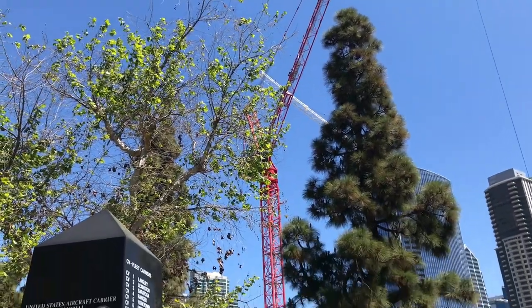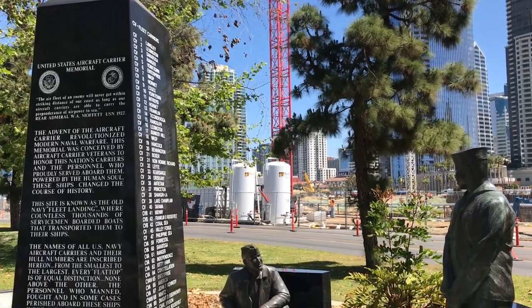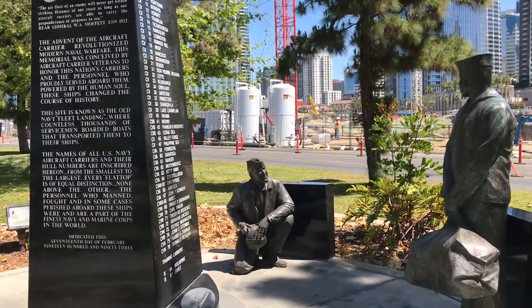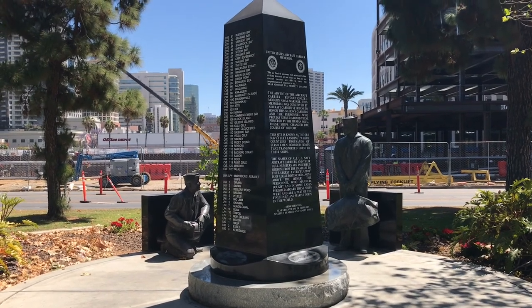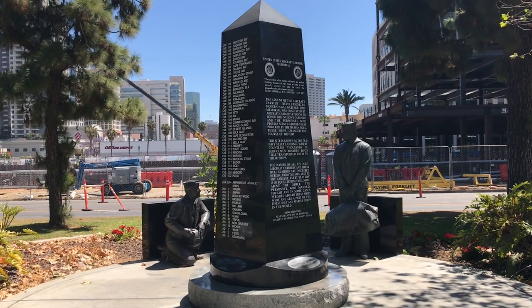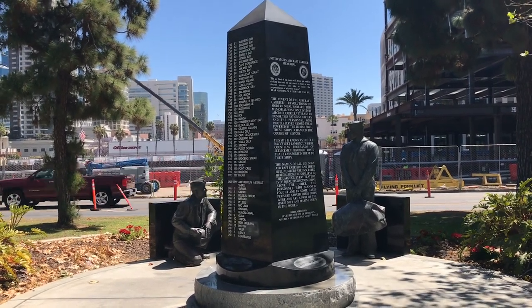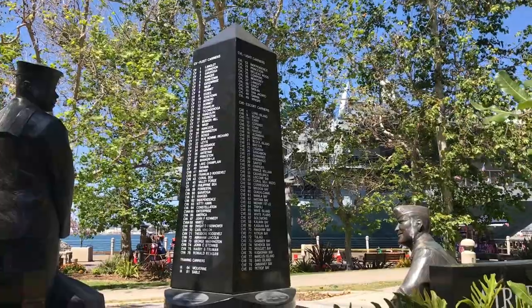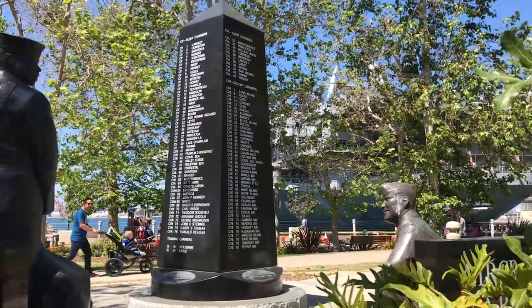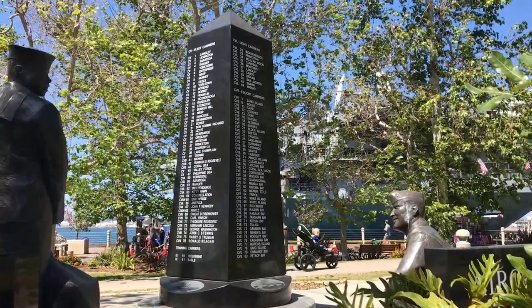Under the backdrop of a crane in downtown San Diego is the United States Aircraft Carrier Memorial. Carriers changed the tactics used in naval warfare, and this memorial honors them and their personnel. Listed on its sides are Fleet Carriers, Training Carriers, Light Carriers, Escort Carriers, and Amphibious Assault Ships.